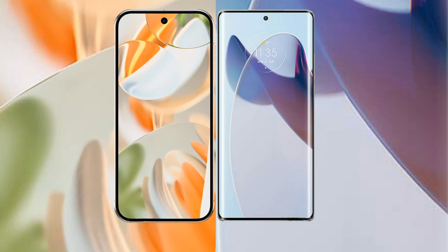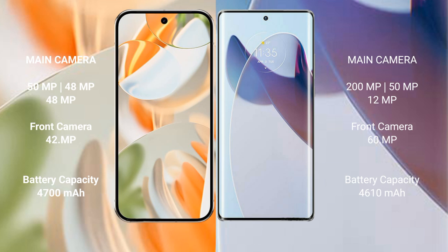The Google Pixel 9 Pro features a rear triple camera setup: 50 MP plus 48 MP plus 48 MP, and a 42 MP front camera. The Motorola Moto X30 Pro features a rear triple camera setup: 200 MP plus 12 MP plus 12 MP, and a 60 MP front camera.